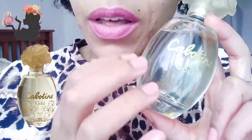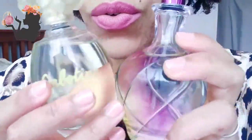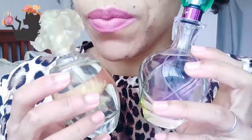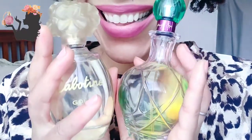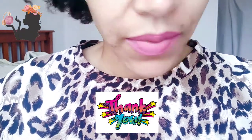So these were the two All Beauty purchases that YouTube made me buy. I love the bottles — very nice and very classy. Thank you so much for watching, guys. You know I'm crazy about perfumes, and I will see you next time. Bye!